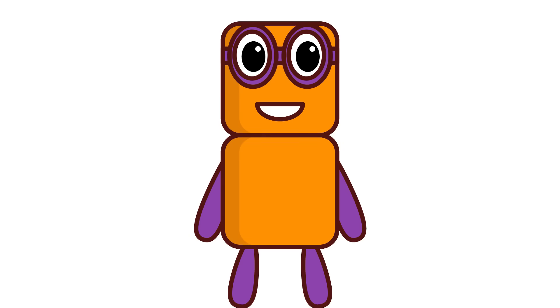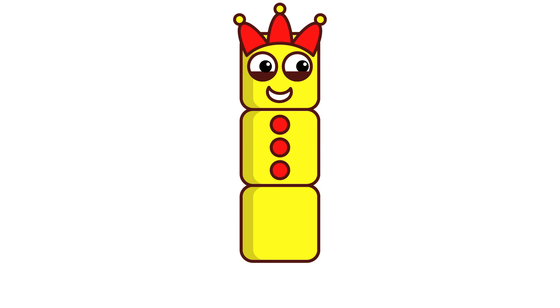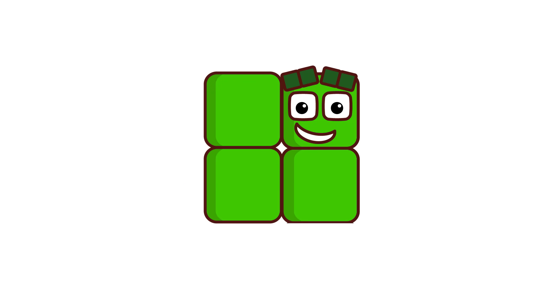1 plus 1 equals 2. I'm number block 3. 3 plus 1 equals 4. And I'm square.